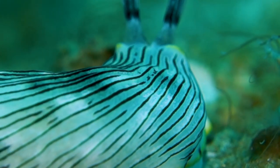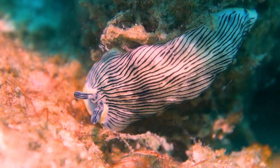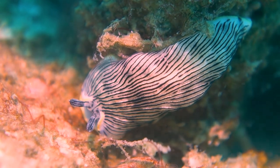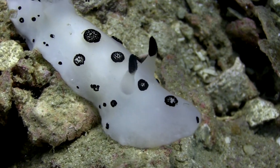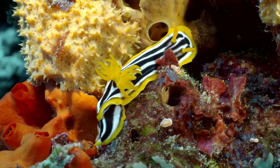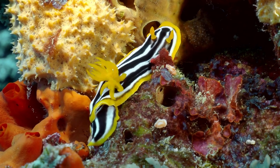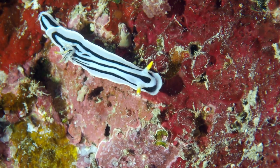This showcases a captivating example of the intricate relationships and adaptations found within marine ecosystems. Sea slugs, including the sea bunny, have developed various defense mechanisms to survive in their marine environment. Some species feed on toxic prey like sponges, absorbing their toxins for self-defense, and then repurpose these toxins to deter predators.